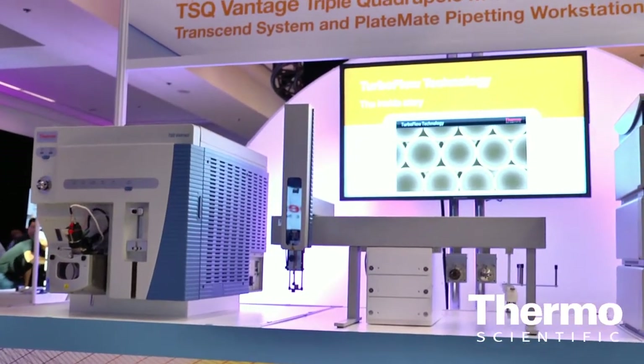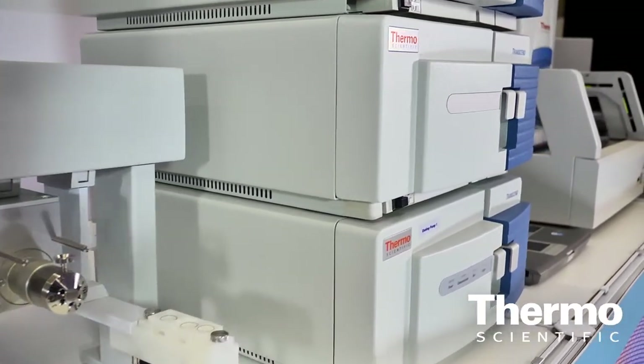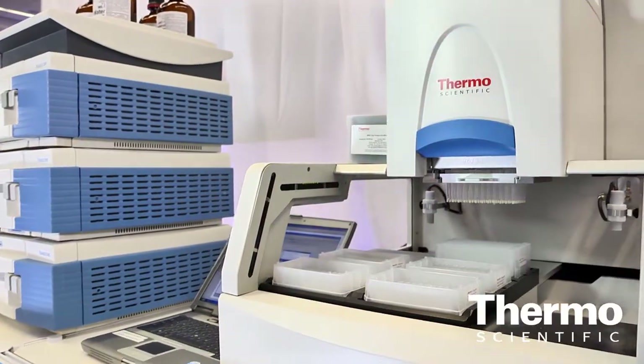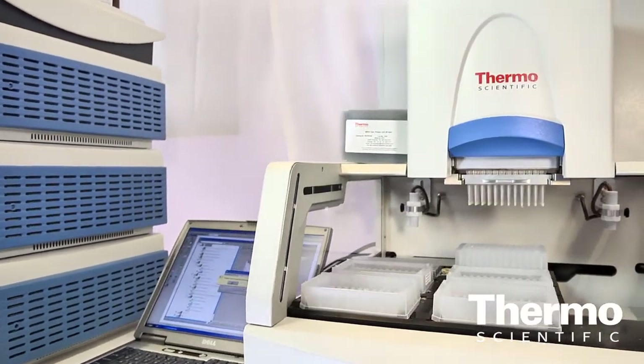We're starting to work more with our automation groups at Thermo Fisher, adding automation to the workflow. Not only are we putting the extraction online with TurboFlow technology, we're also adding all the pre-analytical automation where, literally, a customer can put the sample vials into an automated pipetter, do all the pipetting, then put it into the mass spec and run it — what used to be very laborious drudgery for a technician can now be done automatically.